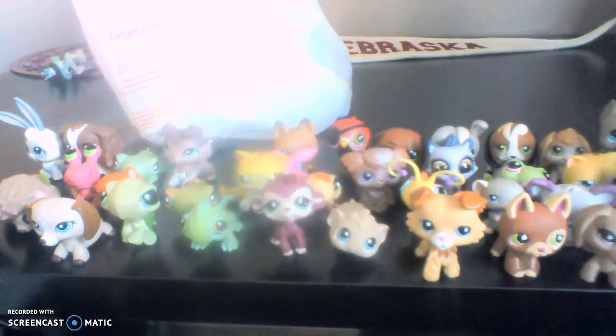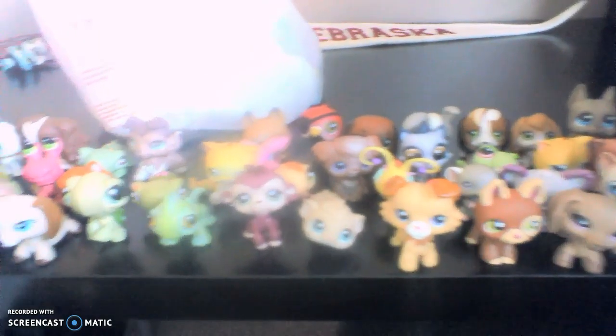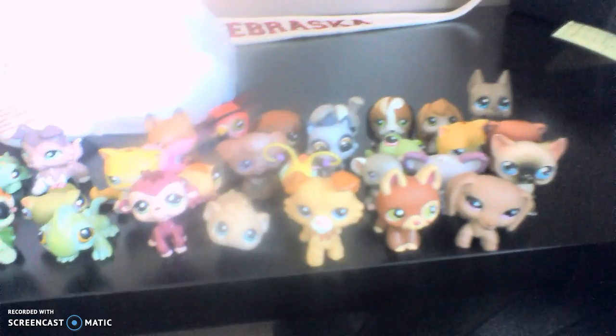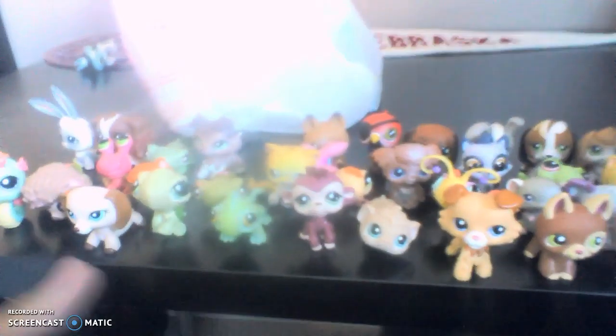So that is all of our LPS that we got on eBay. Hope you guys enjoyed. Don't forget to stay tuned for more LPS videos. I think the next video we're gonna do is a funny skit. So, see you next time! Bye!